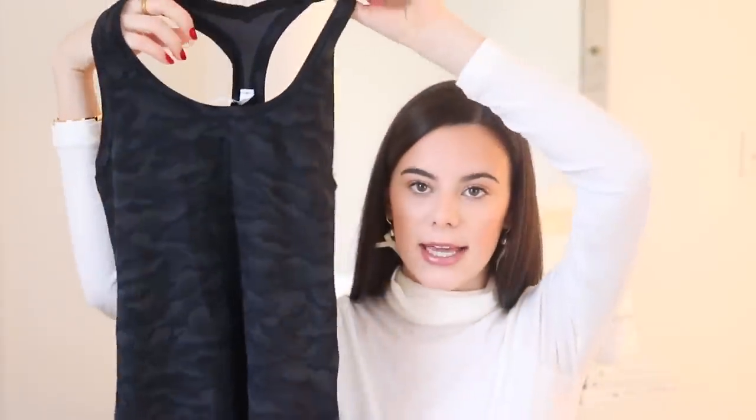From Lululemon I received a new scrunchie — I'm obsessed with Lululemon scrunchies and wear them instead of regular hair ties. She got me a new black one. She also knows I'm obsessed with camo right now, so I got a new Lululemon camo workout tank. I have camo leggings in the exact same pattern so maybe I'll wear them together. And she also got me a gunmetal gray pair of Lululemon Align leggings, which I always want more of since that's usually what I wear to class.